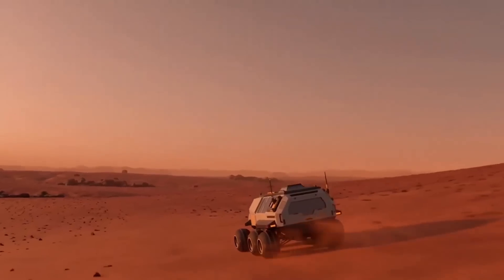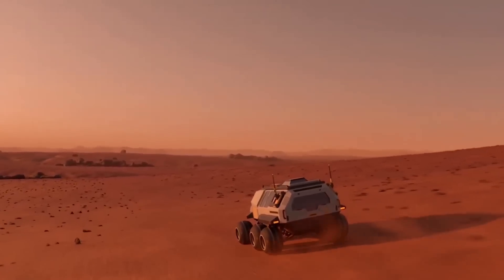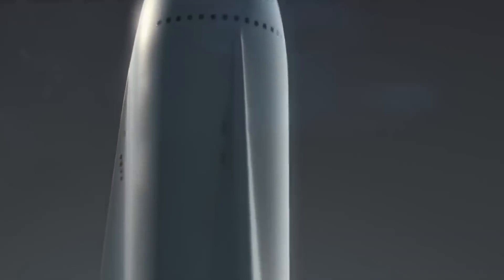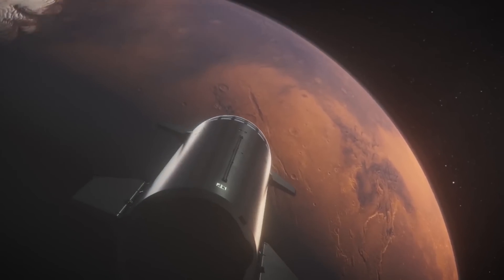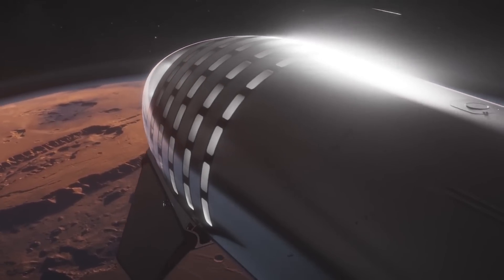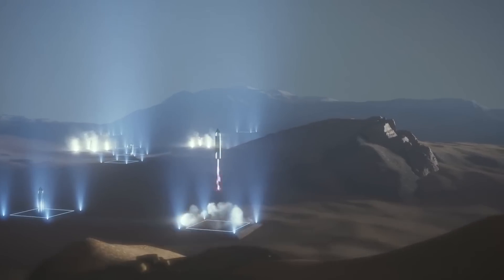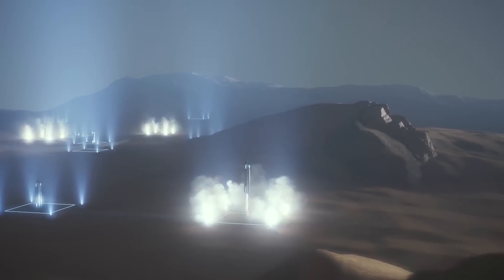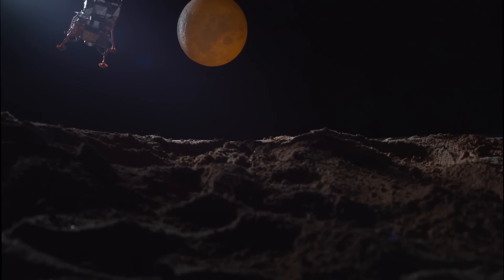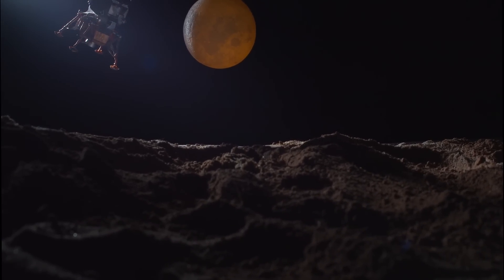Both vehicles will be powered by SpaceX's next-generation Raptor engine, which is more powerful than the Merlin that propels the company's Falcon 9 and Falcon Heavy rockets. The ITS ship will sport nine Raptors, and the 40-foot-wide booster will boast a whopping 42, allowing the rocket to produce 13,033 tons of thrust at liftoff — 3.6 times more than NASA's Saturn V Moon rocket was able to generate.